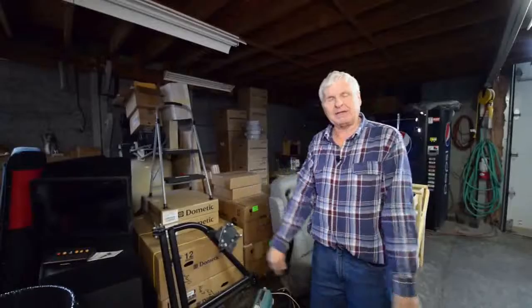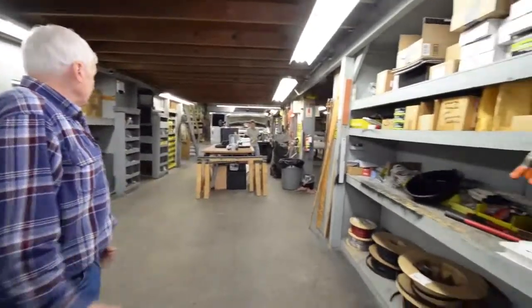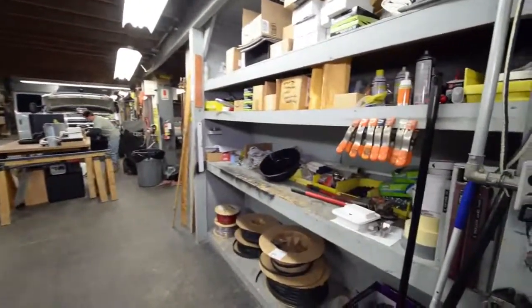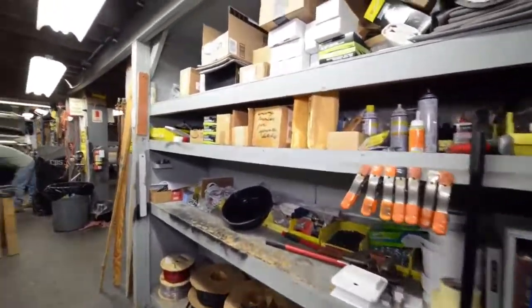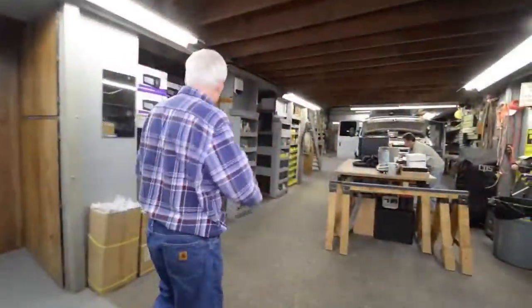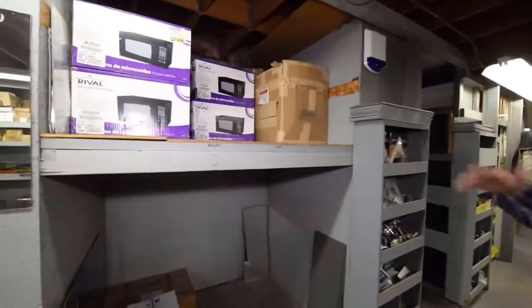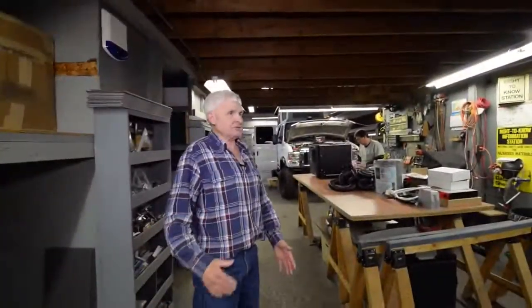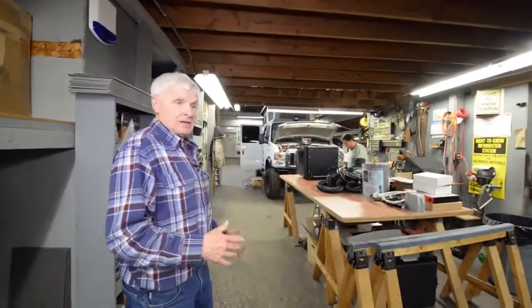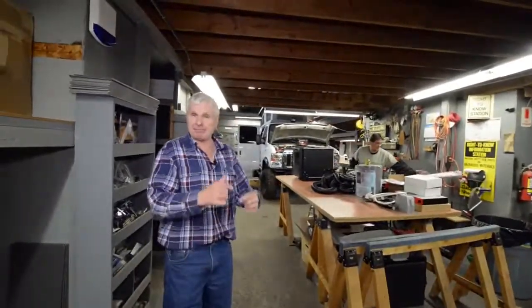Then we'll bring their unit in and start doing the conversion. A lot of the parts you're seeing through here are for all of our builds — we never know exactly what's needed, so we keep microwaves, air condition parts, TVs, all in different places. I usually have three people on a vehicle: two do the conversion and one makes all the cabinets for me.